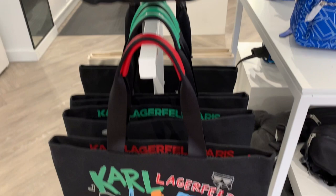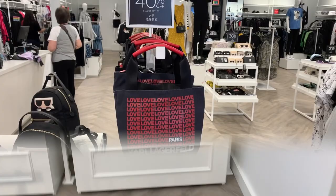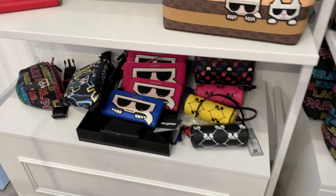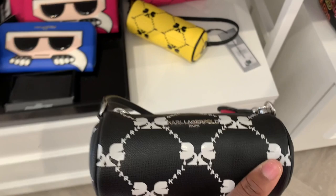There was a lot of Karl everywhere. Here are some tote bags — I actually like them, I think they'd be cute as shopper bags. They had a huge clearance section with one bag I really liked. They also had book bags, totes, and this little circle mini bag that reminded me of the Louis Vuitton mini papillon — just something very unique.